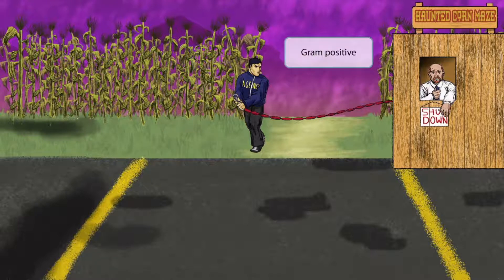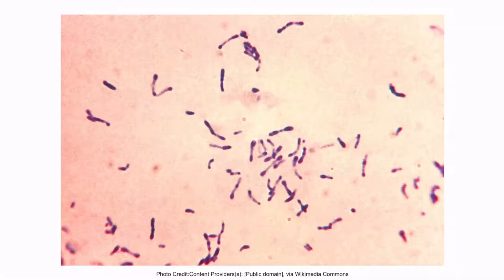Before we go any further, pay attention to the background. There's a purple-looking sunset. Just like in our other videos, this should help you remember that Corynebacterium diphtheriae is gram-positive. This is an actual gram stain of Corynebacterium diphtheriae. Notice that the organism appears purple, hence the gram-positive classification.